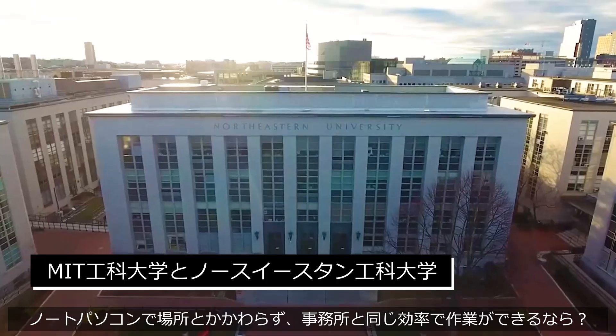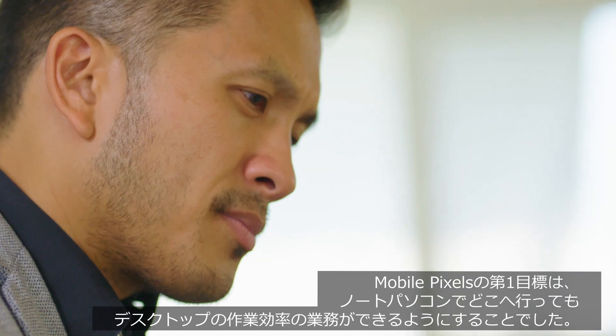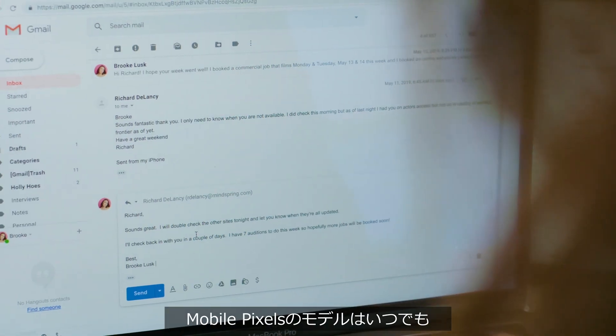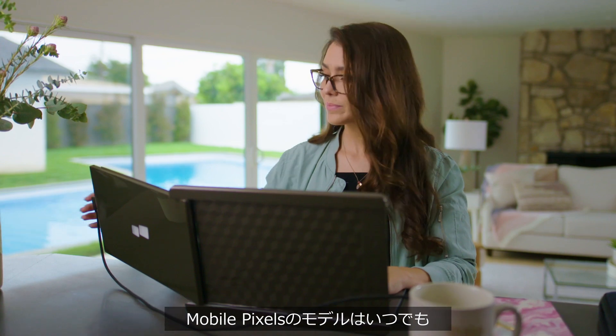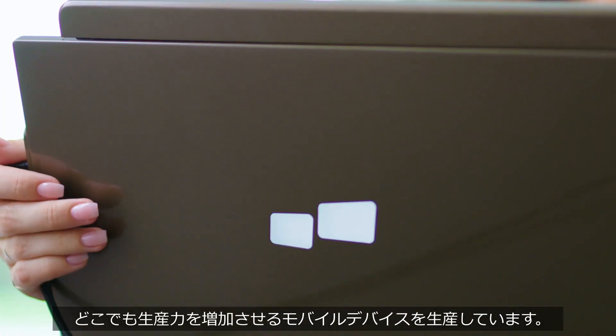Imagine no matter where you go, you can always enjoy the same efficiency and convenience just like when you're in your office and work as efficiently as you need. Our goal is to build a suite of products under the MobilePixels brand that enables laptop users to stay productive and mobile anywhere they go.